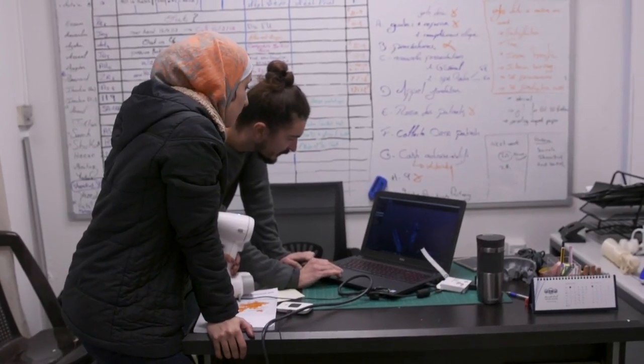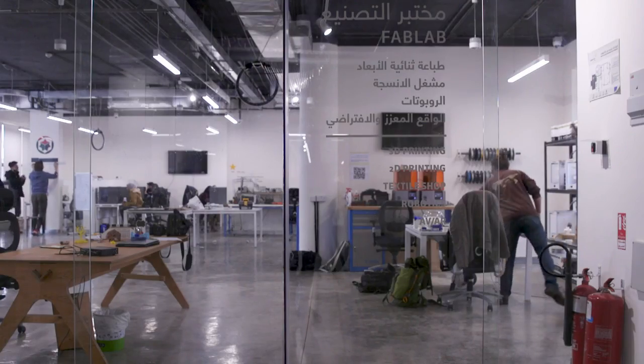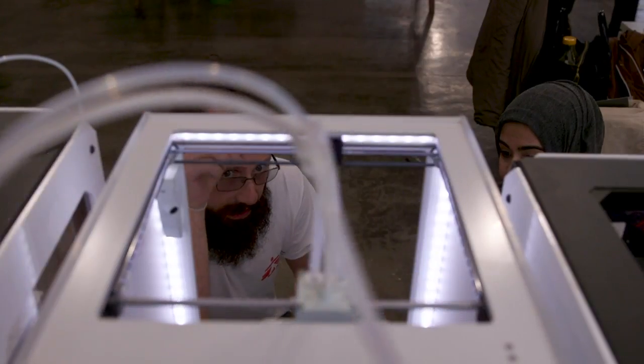Abdallah first receives a scan. Within 24 hours, a custom-made 3D prosthesis will be designed and printed. This workshop, set up in June of last year, is run by a team of engineers and physicians. The goal is to provide patients with the fastest and cheapest prosthetic available.